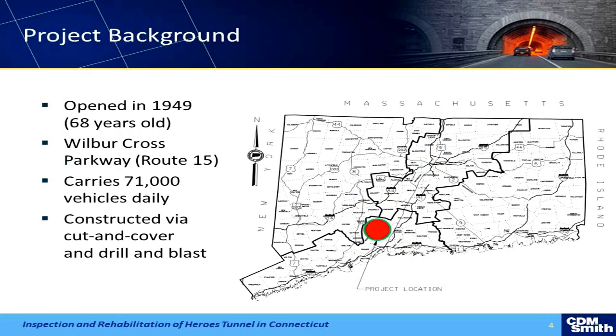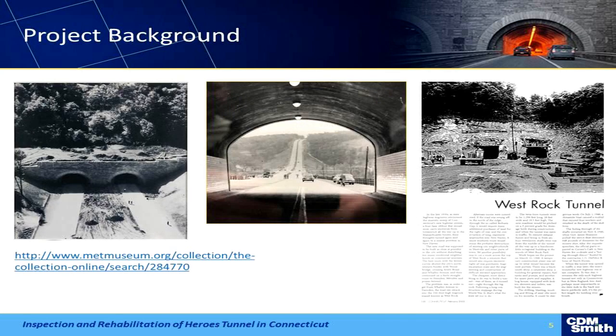How many people here know where Connecticut is? I was thinking maybe I should get a bigger map — here's Connecticut. It's a tiny state, and our project is located at that red dot there. The tunnel is a rock tunnel. It was built in '49 — I've got some pretty cool pictures showing the construction of it. Drilled and blast tunnel. It's not in great shape; there hasn't been a lot of work done on it over the years. It's on a section of road called the Wilbur Cross Parkway, which is heavily traveled between New York and Boston.